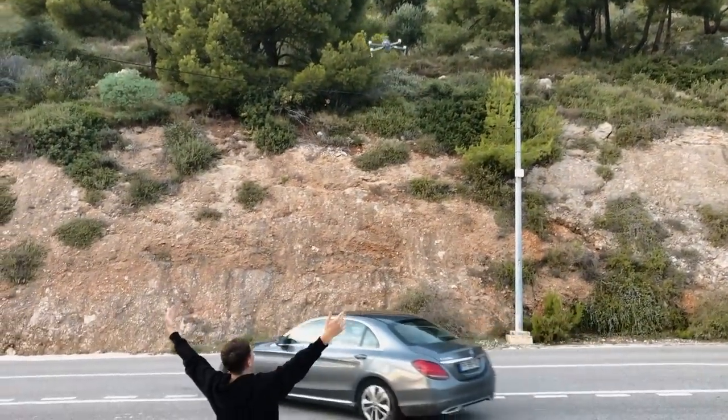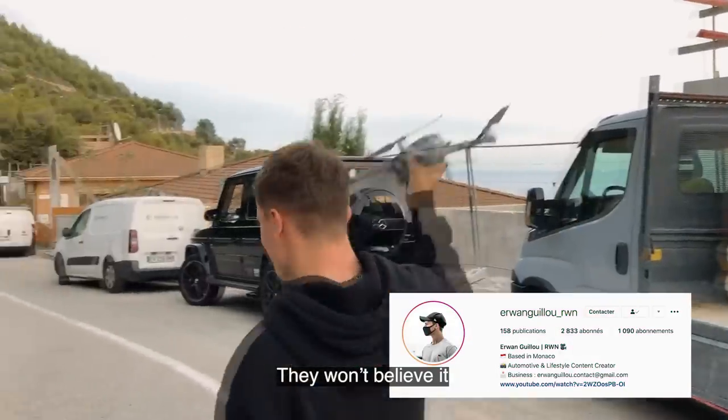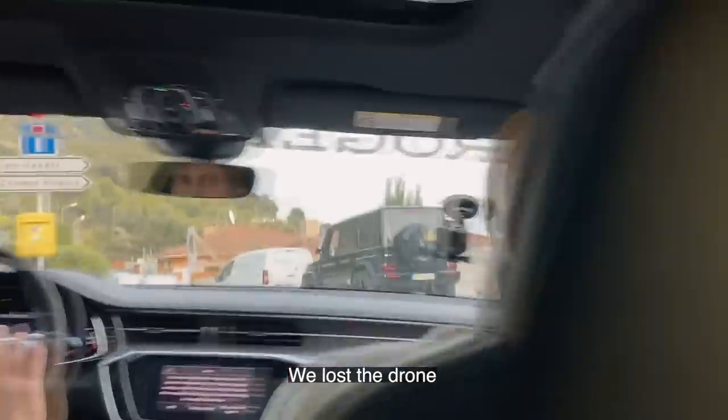Come on, I don't know... Got it! Yes! Oh, he's going to be crazy. They're there, Erwan. And here, they're back. You lost the drone?